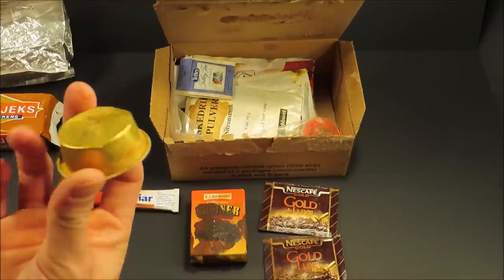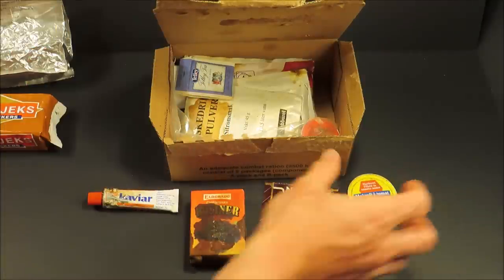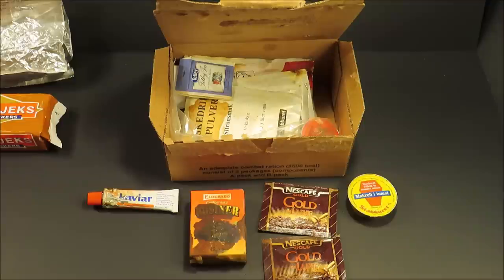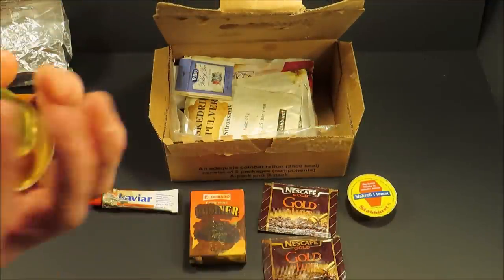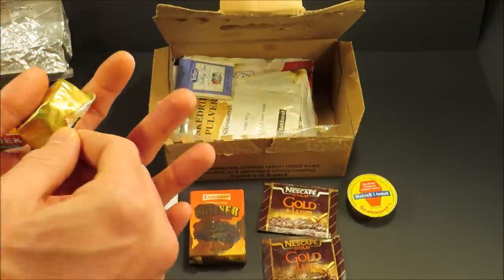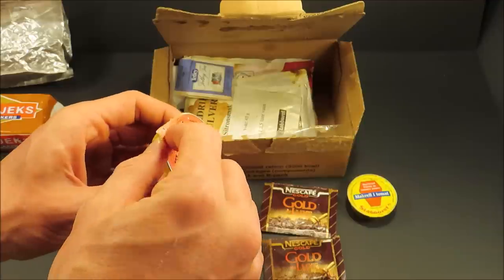Mackerel and tomato, best before April 2002. That's pretty incredible — it had a best before date of 10 years. It was built to last; it might actually still be good. With that being said, I doubt it. And here's jam — that's a shame, look at how that just opens so easily.